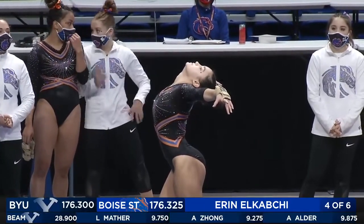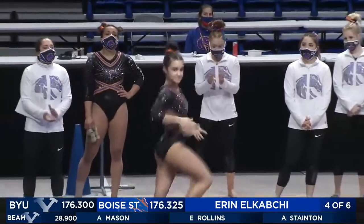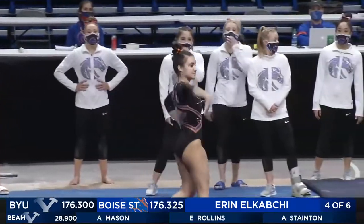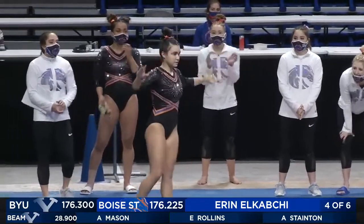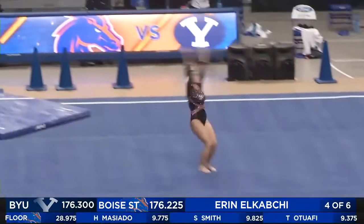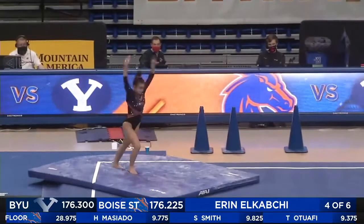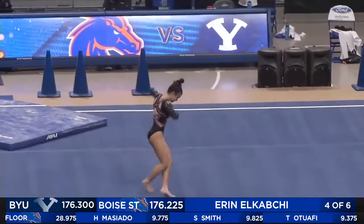Another more classical routine, kind of fitting. She's a little more shy, but just has beautiful lines. She'll get set up here for her first pass. She opens with a huge double tuck, really controlled on that landing.